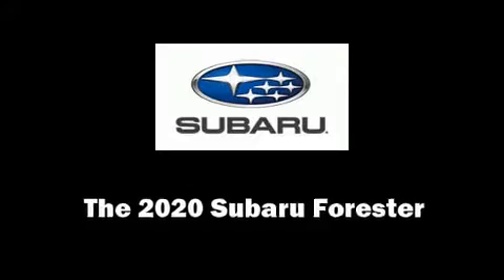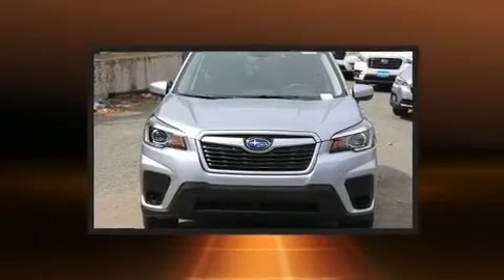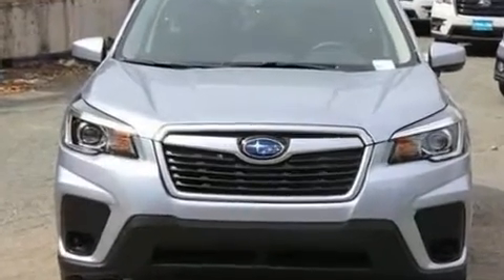Come test drive this 2020 Subaru Forester. Smooth gear shifts are achieved thanks to the 2.5-liter four-cylinder engine, and for added security, Dynamic Stability Control supplements the drivetrain.